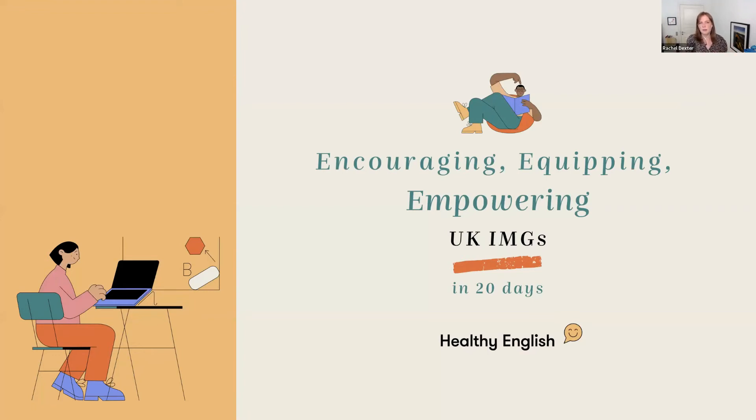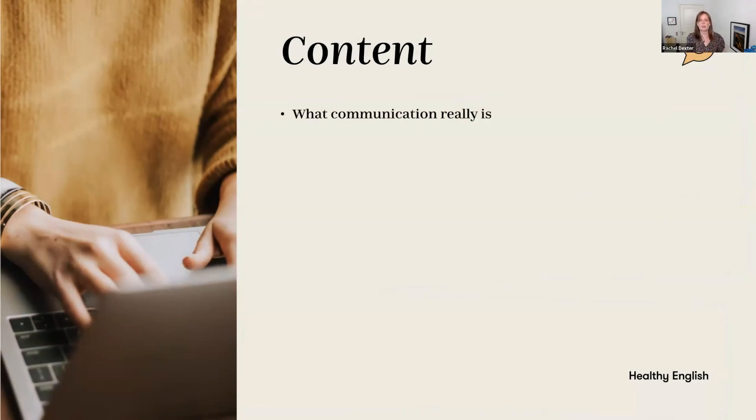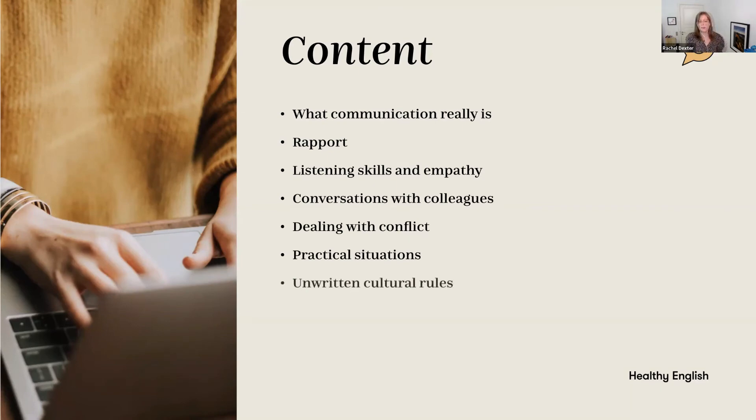I've used all my years of experience — meeting one-to-one, coaching one-to-one, supporting doctors on LinkedIn and Facebook and lots of different platforms. There are 10 video sessions as part of the course. We look at what communication really is, how to build rapport, listening skills, being effective listeners in different situations, showing empathy, and listening to what isn't being said. There's a whole session on conversations with colleagues, dealing with conflict, practical situations, the unwritten cultural rules of life in the UK, and a whole session on British humor.